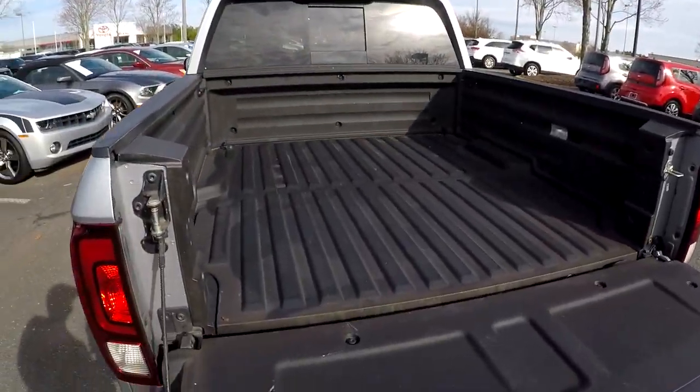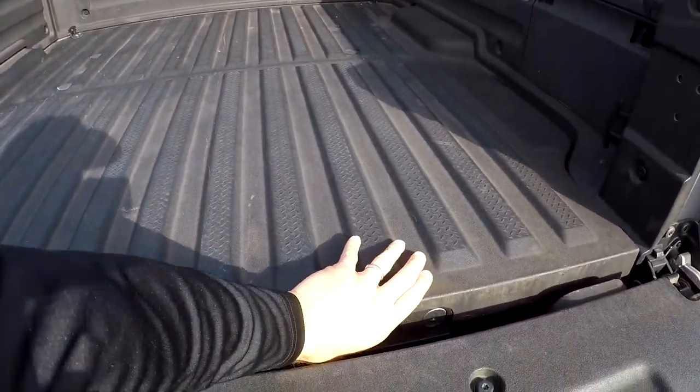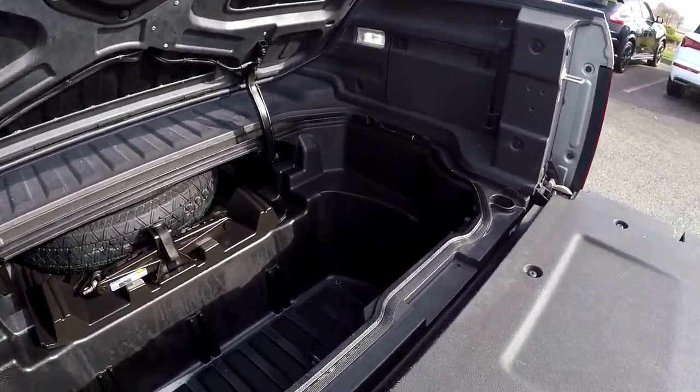In the back of the Ridgeline you have a full composite bed with multiple tie-down points. You also get an in-bed trunk that's going to have a lot of additional storage space.